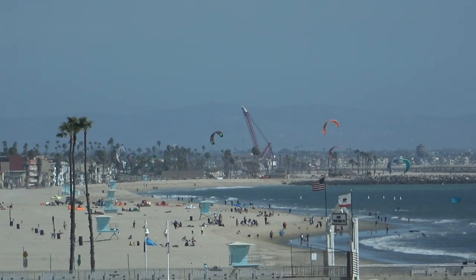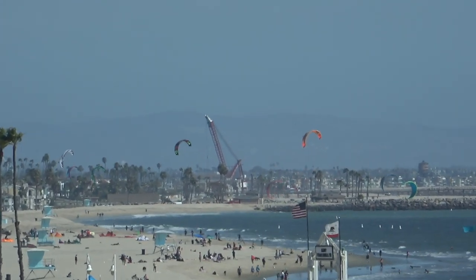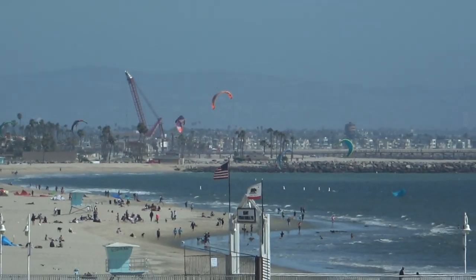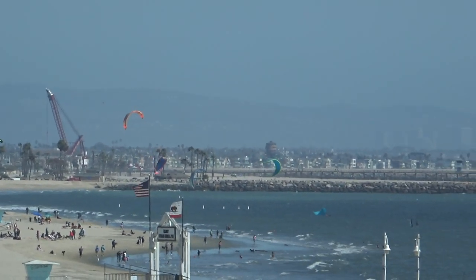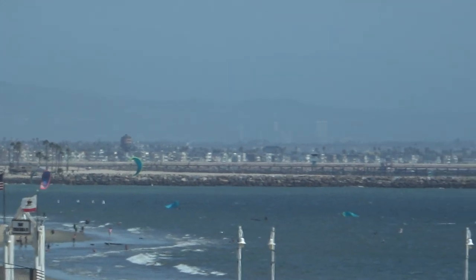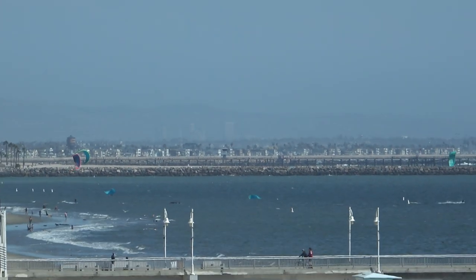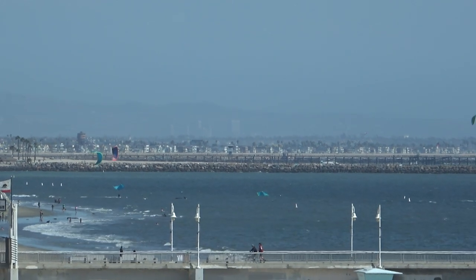It is a windy day, and a good day. Here in the kite surfing. You can see Orange County in the background — maybe Newport.